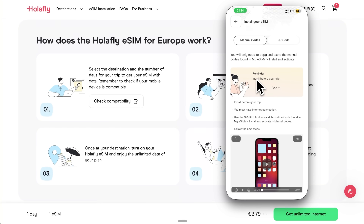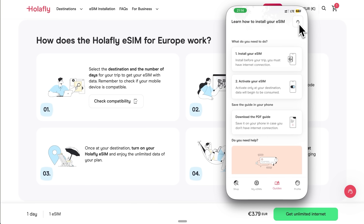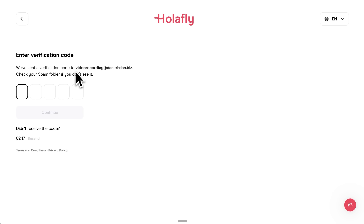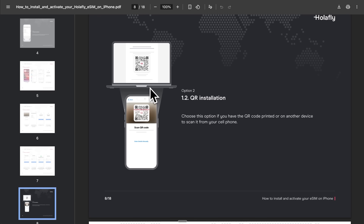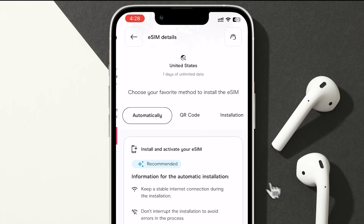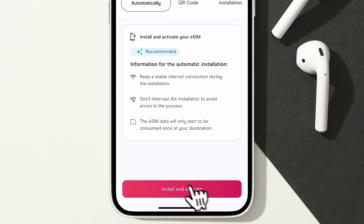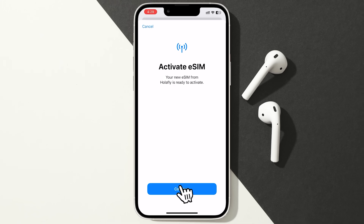Also, if you ever need to move your eSIM – like if your phone breaks or gets stolen – the 24/7 customer support team will help you out. Now, you'll want to open your email on another device and find the email from Holofly with your QR code. If you can't find it in your inbox, check your spam folder, because sometimes these emails end up there. You can also use the one-button install for iOS 17.4 or above first – that's the easiest option, because in this case you don't need to scan anything. Everything will happen automatically.